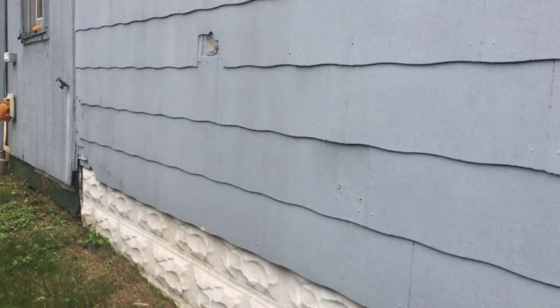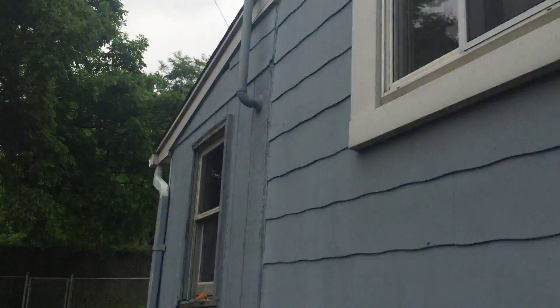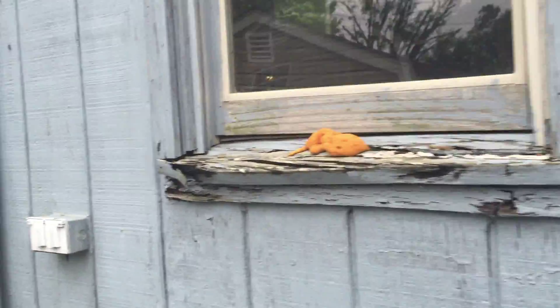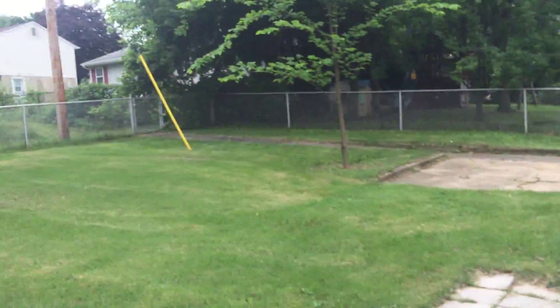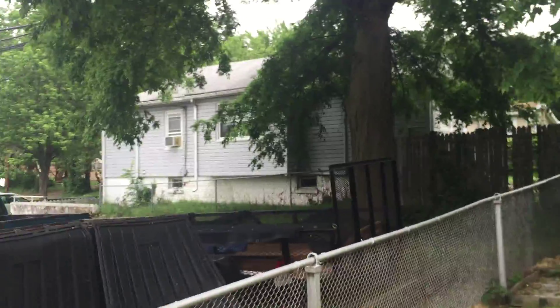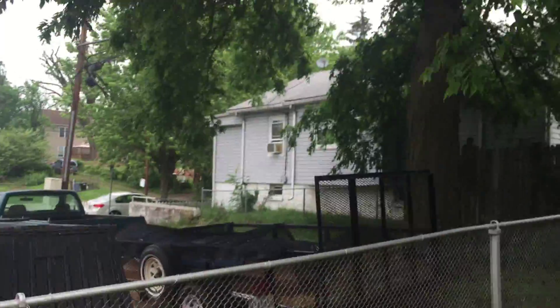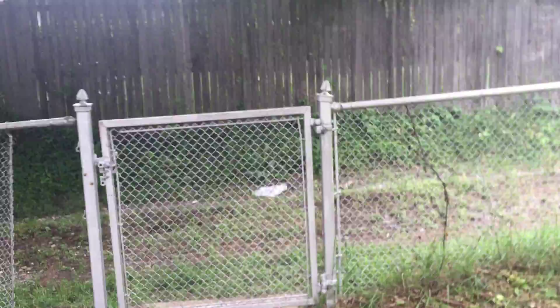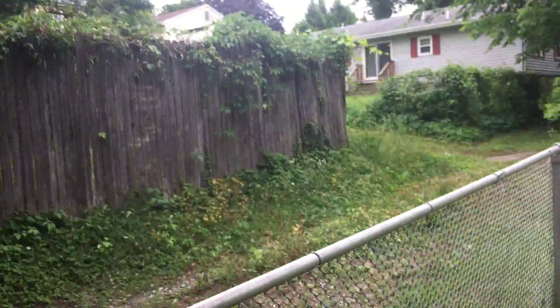Painted asbestos siding, and there's two meters. I don't know if you can keep the two meters. I can see some where it wasn't painted — I have to convert it back to one meter. The windows are wrapped in vinyl. There's a big basement, however the ceiling height is low.